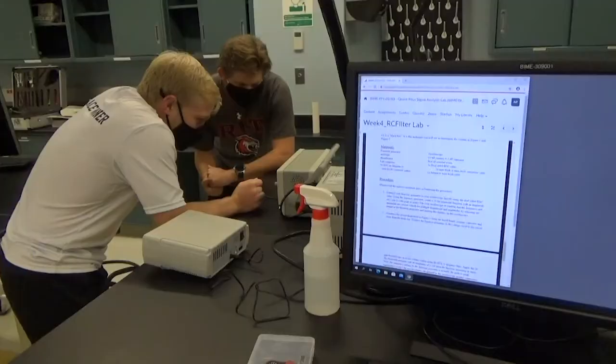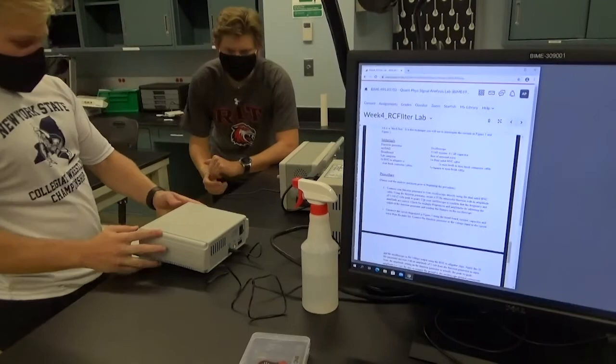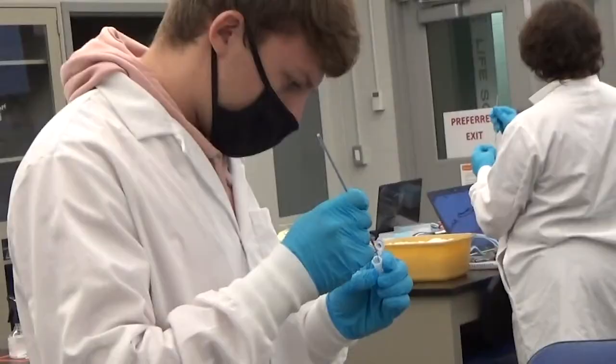Biomedical engineers focus on all the technological advances happening today and ask: how can we use this to better the lives of people? Not just in our first-world country, but the entire world. How can we create a way to fix the future?